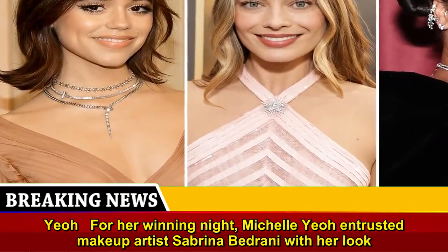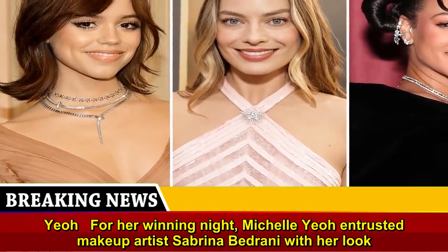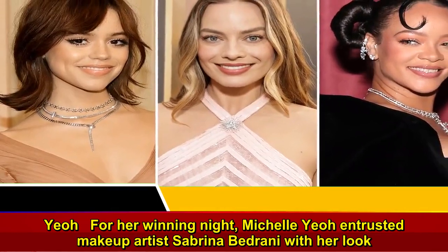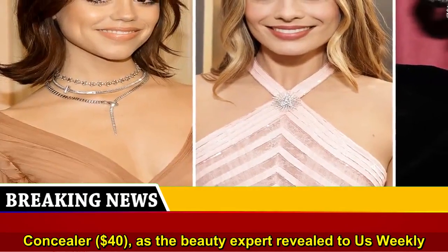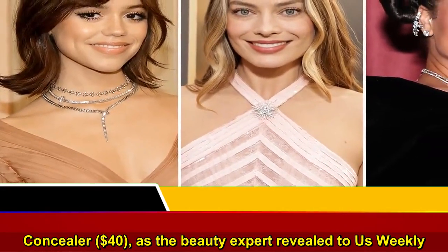For her winning night, Michelle Yeoh entrusted makeup artist Sabrina Vedrani with her look, which included Dior Beauty's Forever Skin Veil Primer, $48, Forever Foundation, $54, and Forever Skin Correct Concealer, $40, as the beauty expert revealed to Us Weekly.